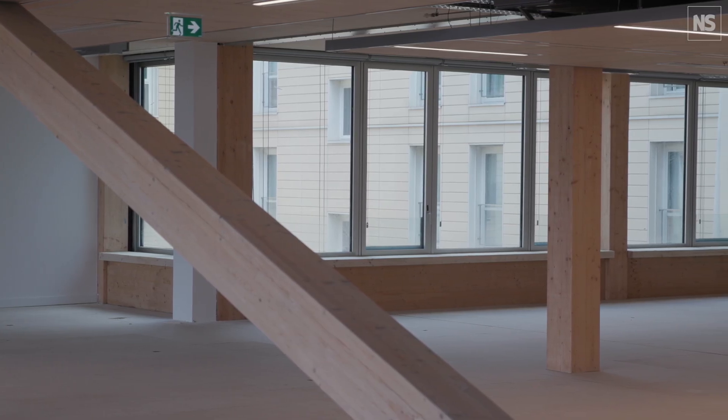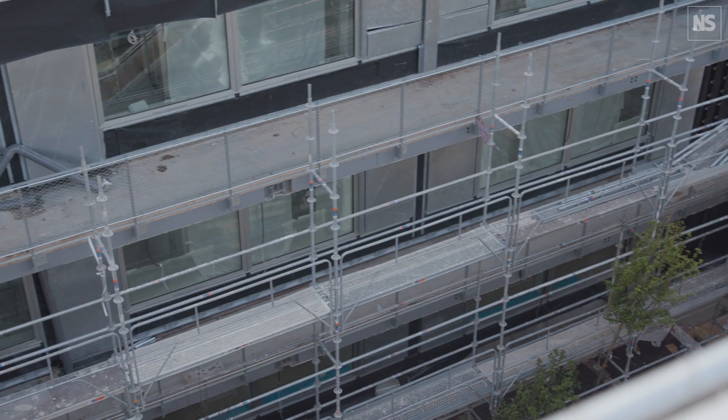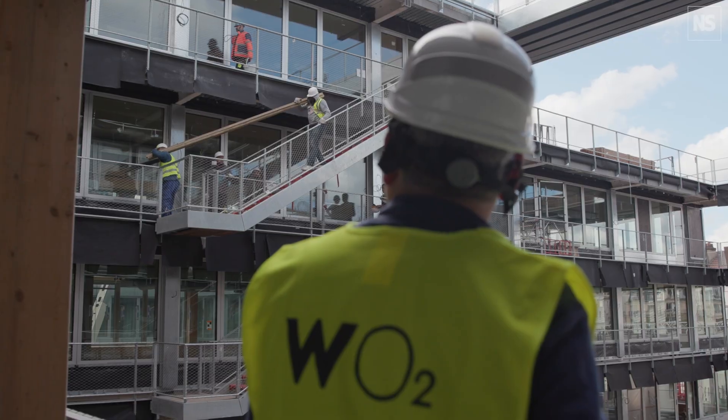Wood is a fantastic solution when it comes to construction on existing buildings, especially in dense areas. Having everything prefabricated in factories instead of doing things on site reduces a lot of trucks in the city, which helps a lot with the relationship with your neighbourhood. You can also suppress the need for reinforcement of the existing structures.